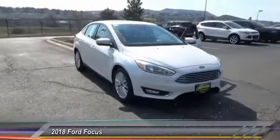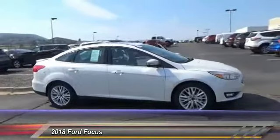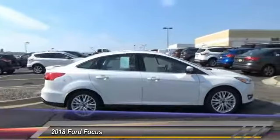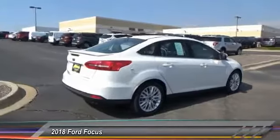The 2018 Focus. Focus has more cool tech, more of what you're looking for. From any point of view, more than meets the eye. This vehicle has less than 100 miles.